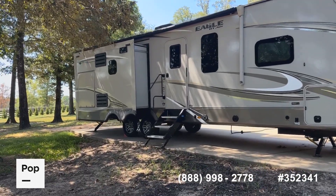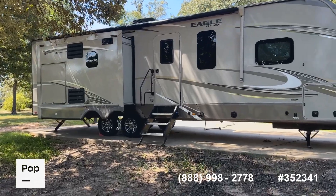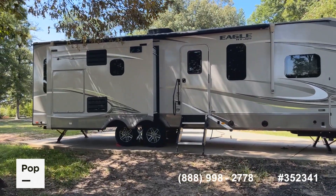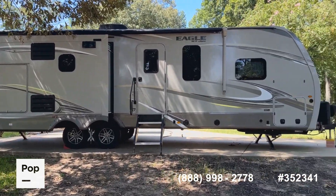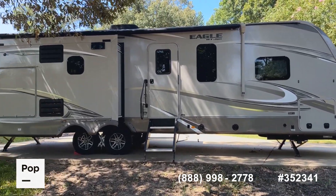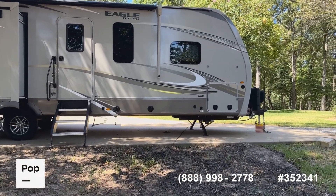If you have questions about this unit or any other listing on PopSales.com, give us a call at the number below in the video. You can also reach out directly to me, Shane Head — my phone number is 903-293-3851. If you want to see it in person, make an offer, or get pre-approved for financing, we can help with all of that.